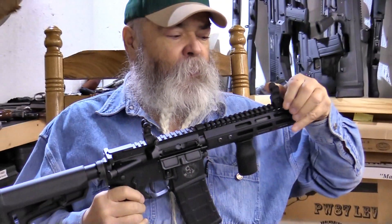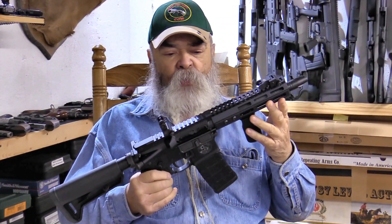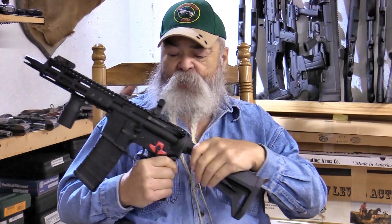The sights fold down and get out of the way. It's got a full-length Picatinny rail on top.